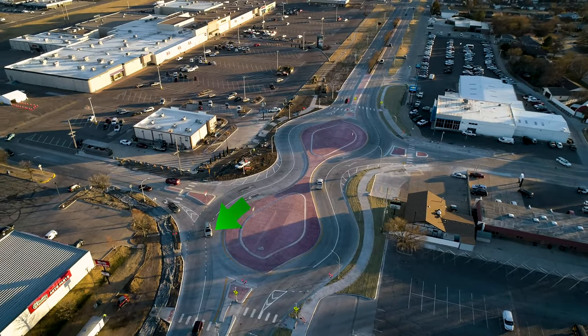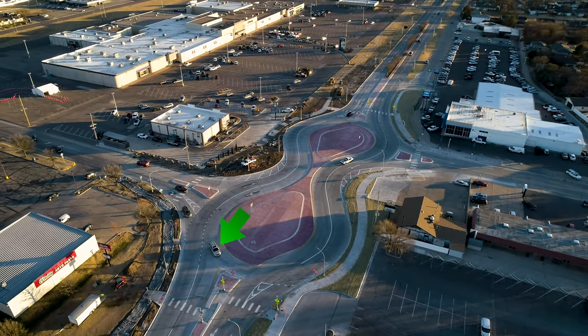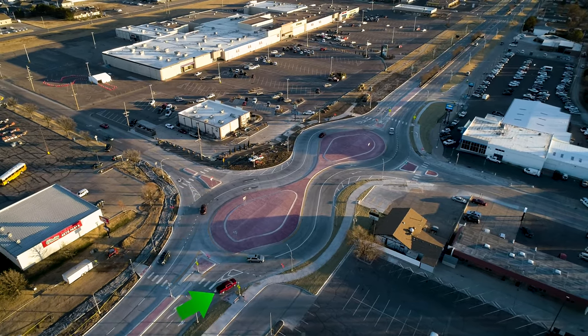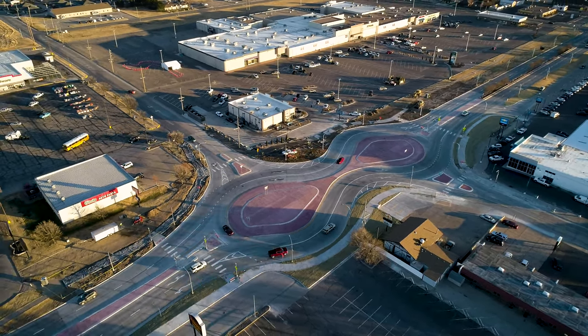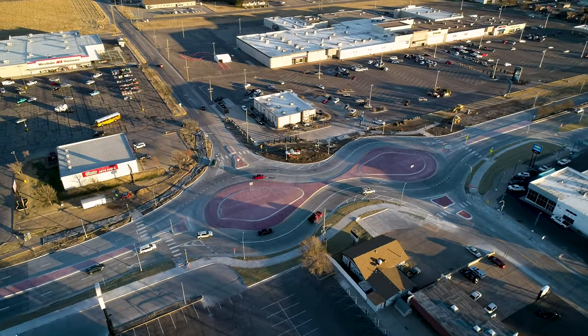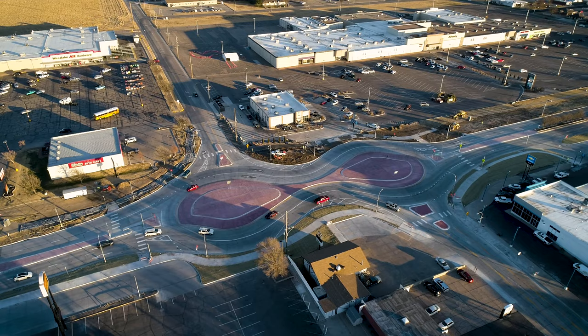Here we see a silver SUV that correctly used the inside lane of 33rd Street to enter the roundabout. The red pickup in the outside southbound lane on Vine Street properly yields to the SUV in the roundabout. Signaling to make a right turn, the SUV exits the roundabout.